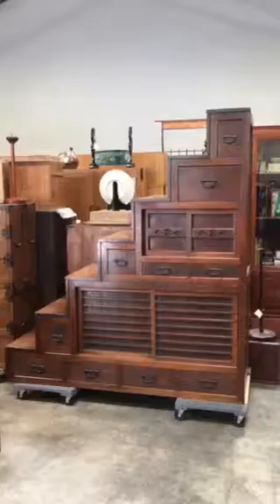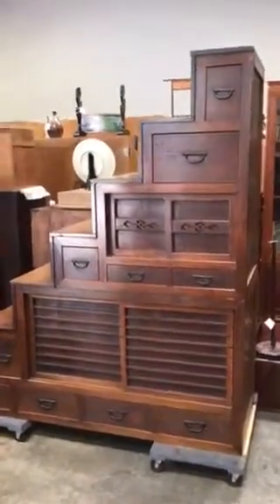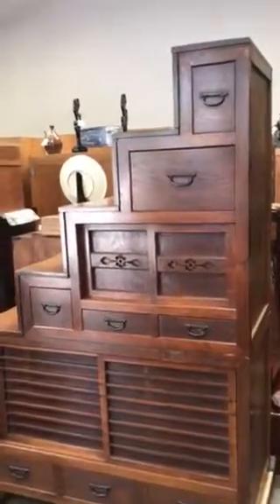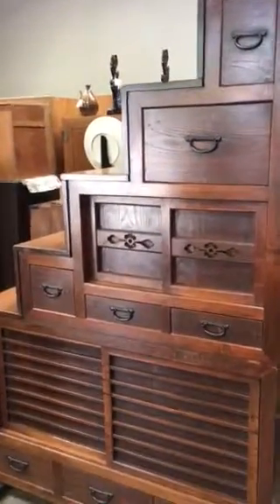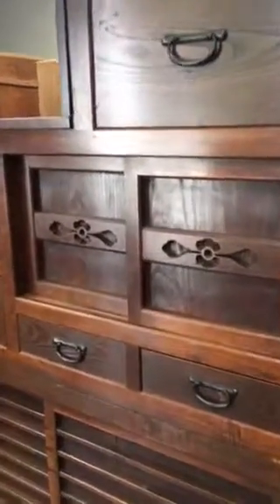This one is very unusual in that it's all solid kayaki wood framework — steps, risers, and front. It has all original hardware, iron made hardware to it.